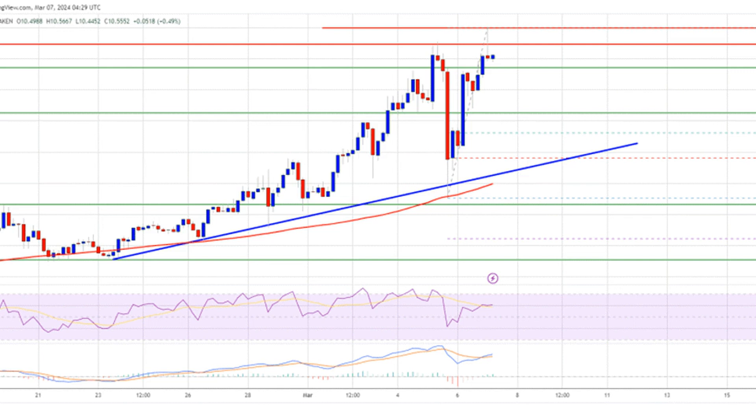There was a minor pullback below the $10.75 level. The price is still above the 23.6% Fibonacci retracement level of the upward move from the $8.26 swing low to the $11 high. DOT is now trading well above the $10 zone and the 100-simple-moving average on the 4-hour chart. There is also a key bullish trend line forming with support at $9.10, close to the 61.8% Fibonacci retracement level of the upward move from the $8.26 swing low to the $11 high.